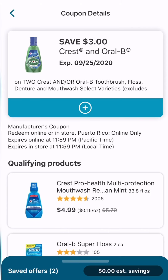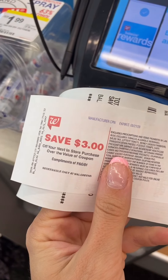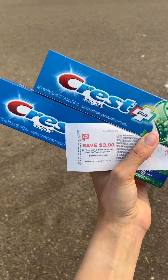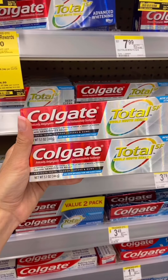There's a separate coupon for the mouthwash. Pick up two participating Crest and bring it to checkout. The coupon comes off automatically at checkout, and you get back $3 in register rewards, which you can use in a future transaction. You pay $3 and you get $3 back in register rewards, making it free.